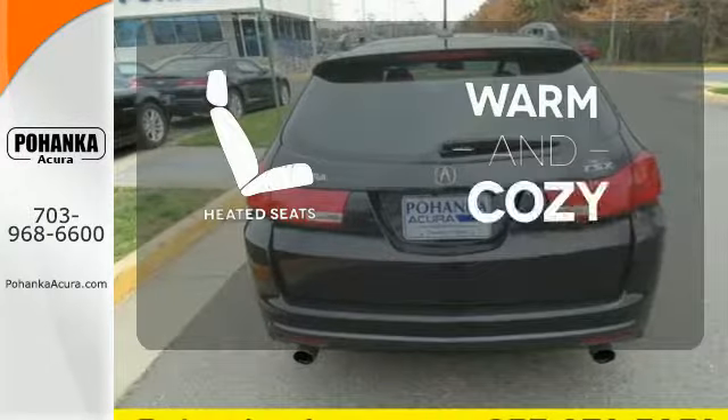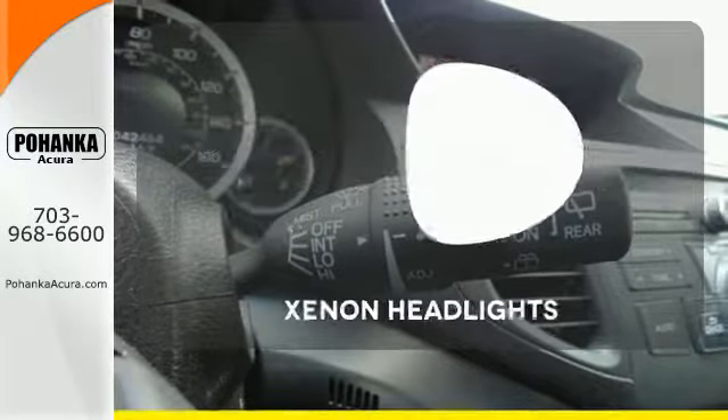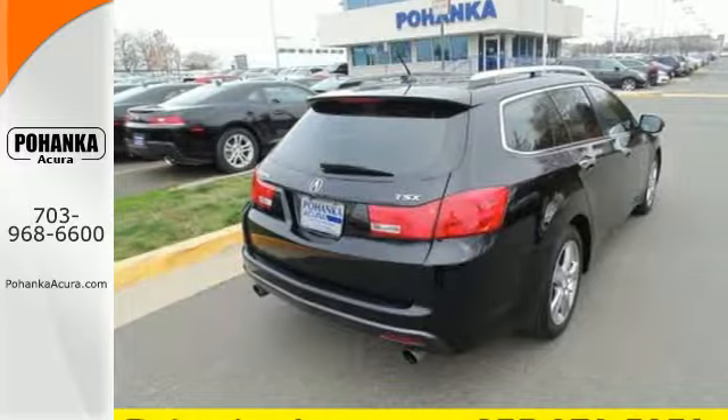Wrap yourself in the comfort of heated seats. Doors open and your path is well lit with HomeLink. The Xenon headlights shine brighter for better visibility. Come in for a test drive today.